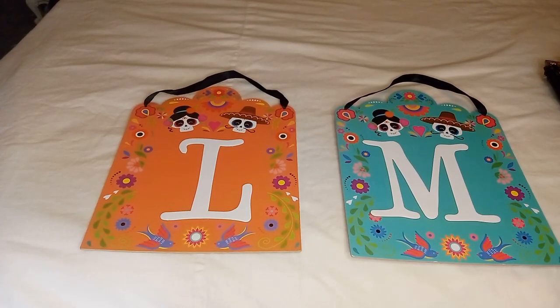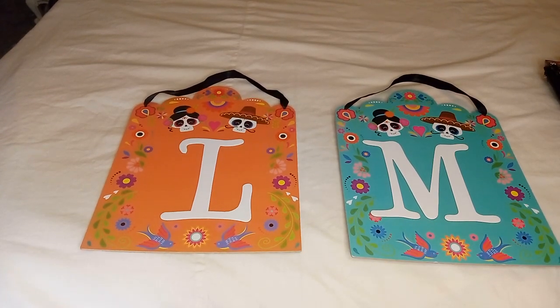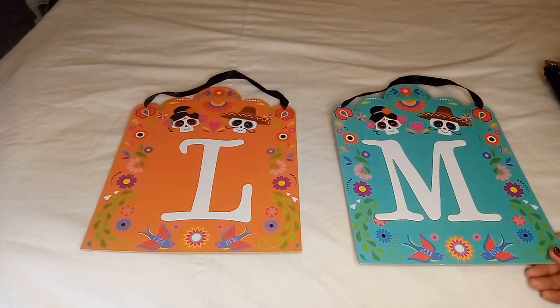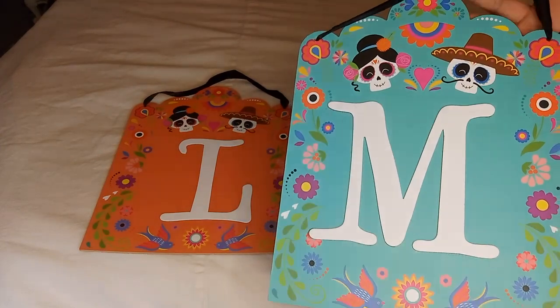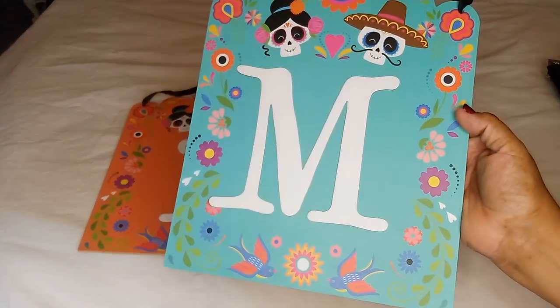Hello everyone, welcome back to my channel! Today I have a 99 cent only store haul. The first items you can see are these wall hanging plaques — I love the color on this first one.